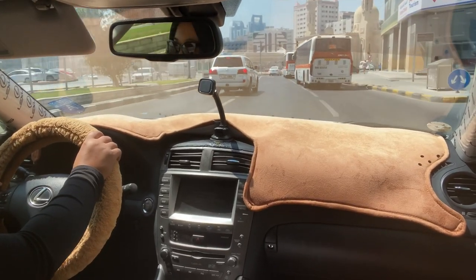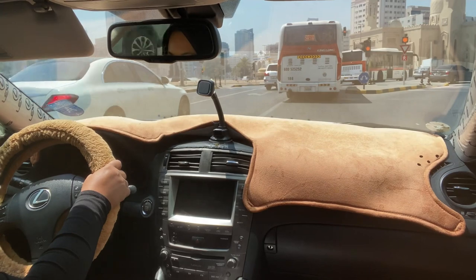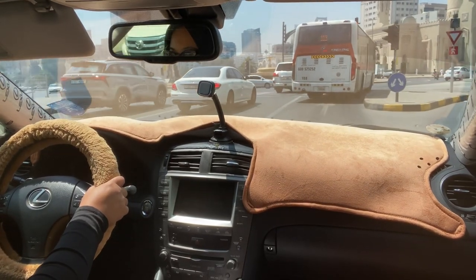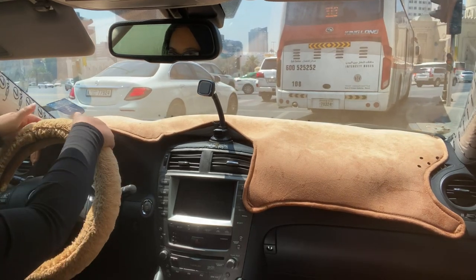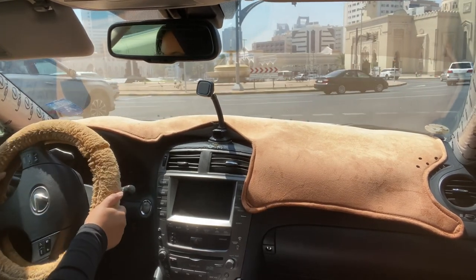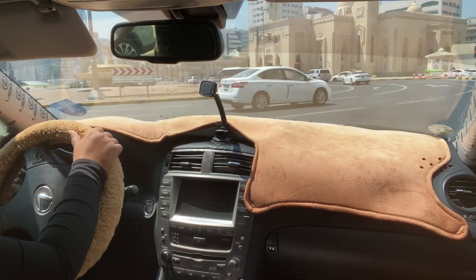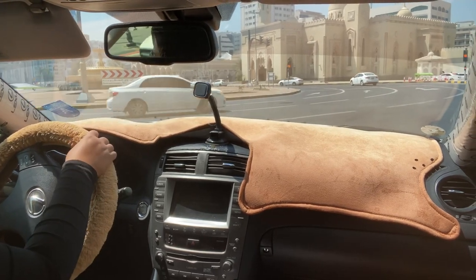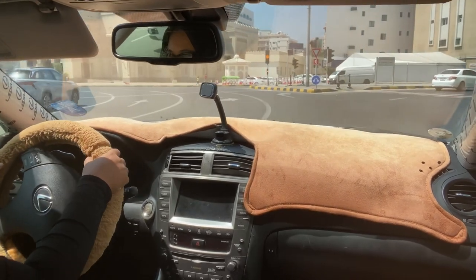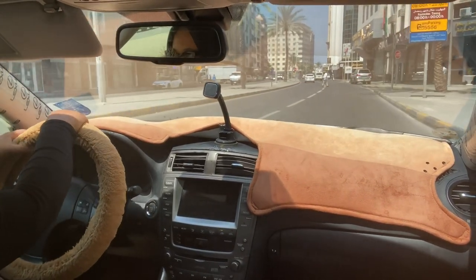I am right now approaching the post office roundabout, which is a bigger one. I am in the rightmost lane. The lane allowed for me is — if I want to go right, for example — I have to indicate right when approaching. If I want to take the first exit, I can use the rightmost lane. That's easy: right to right.